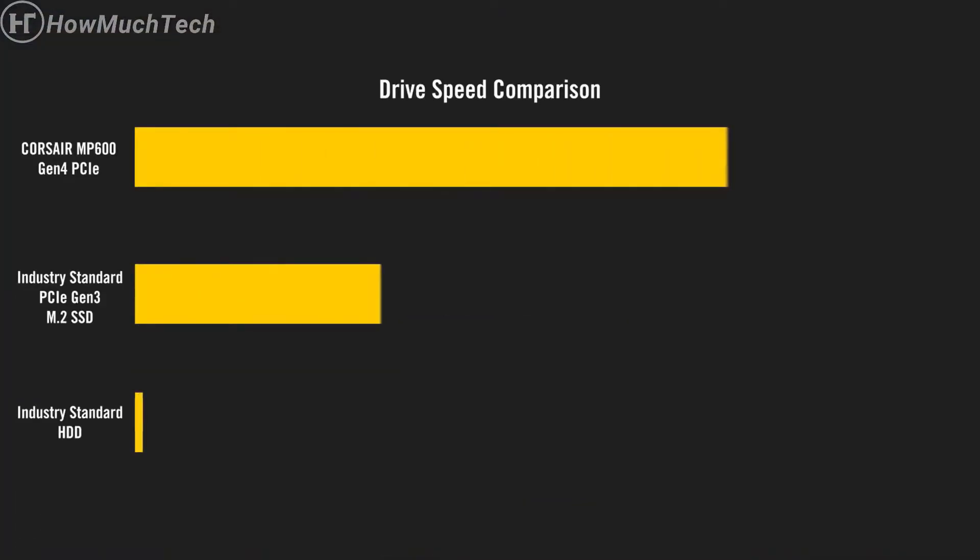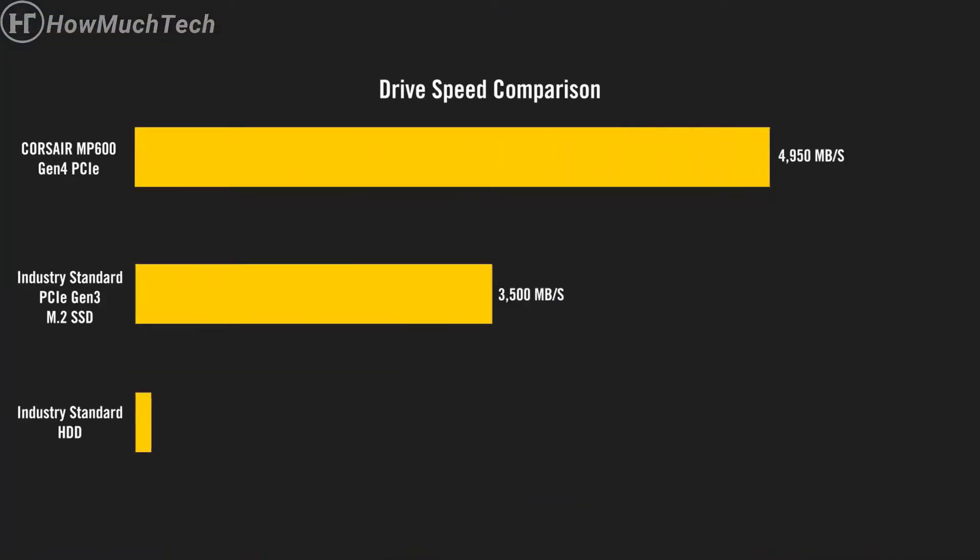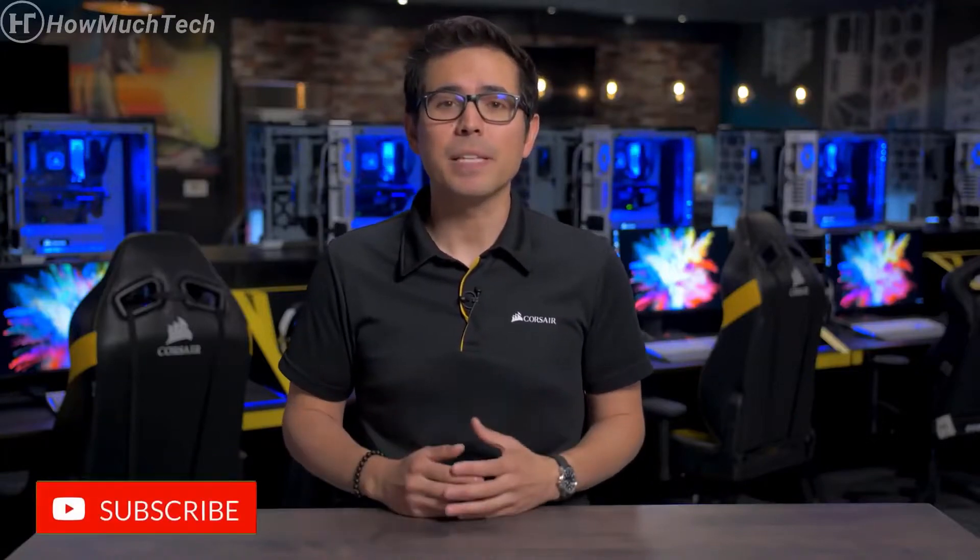With our MP600, you can expect sequential read speeds up to 4,950 MB/s and sequential write speeds up to 4,250 MB/s. And while you'll get the best performance out of a PCIe Gen 4 system, it is backwards compatible so you can still expect high speeds on current PCIe Gen 3 systems.